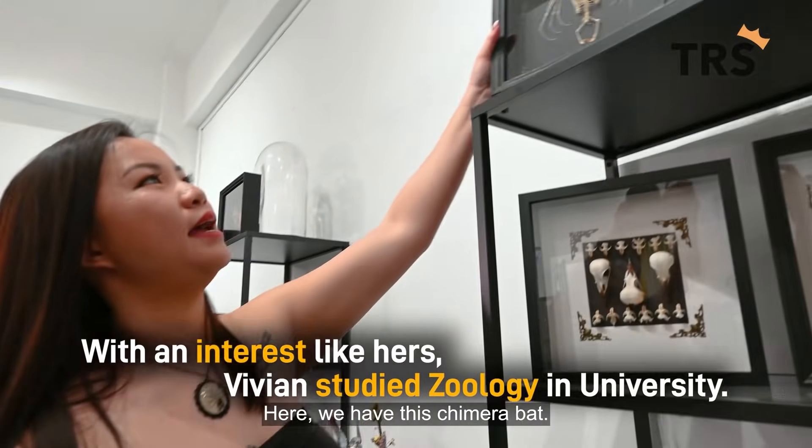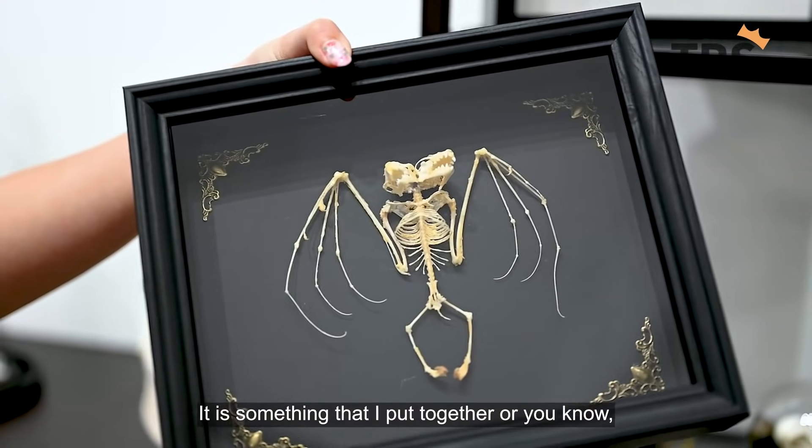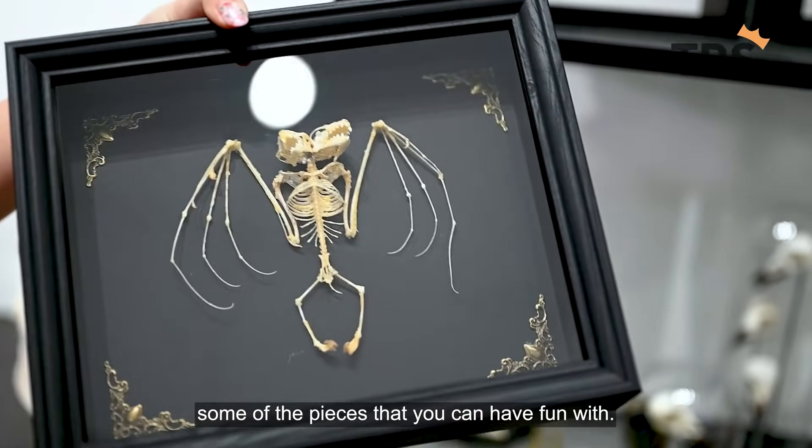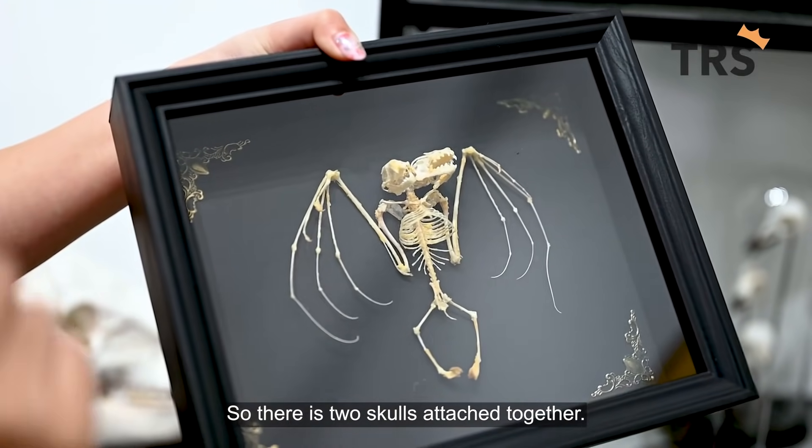Here we have this chimera bed — this doesn't exist in nature. It is something that I put together, pieces that you can have fun with. There are two skulls attached together.